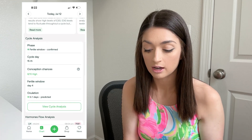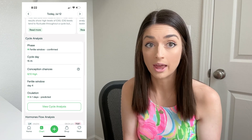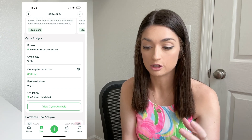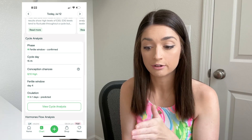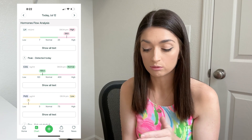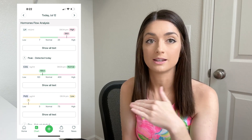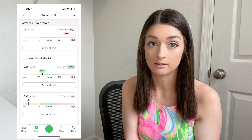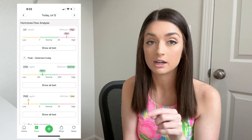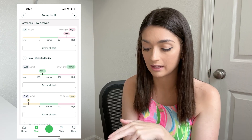I'll go back to July 12th. You can see my cycle analysis here — it tells you how long your window is and when it thinks you will ovulate. It's giving me ovulation in one day. I took these pictures beforehand so you can see how accurate it is. The next section shows all your hormones: my LH is high, my E3G is within the normal range, and my PDG is low because I tend to have a very low progesterone level. Up here you can see where it says a peak was detected — it's looking for that LH peak and when it detects it, it gives you a little notification.